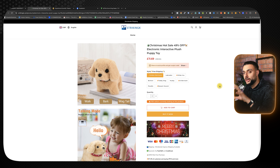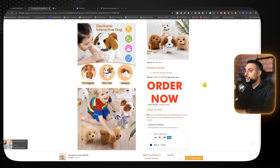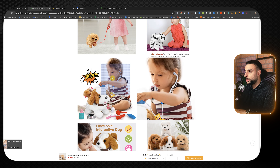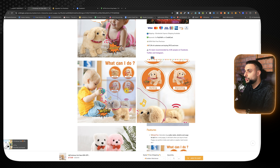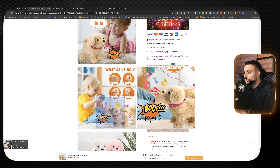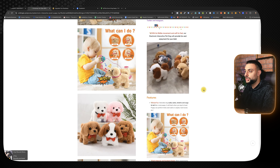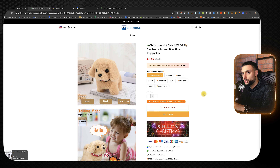Looking at a Shopify dropshipping store selling this product, it's a general store and it looks terrible. But the images used are very good — they're interactive and explain a lot within the image. People nowadays do not want to read descriptions; they want to see images that explain what's going on with the product. The website itself is terrible but the images are very good, and you want similar images on your own Shopify store.